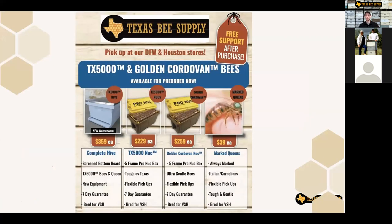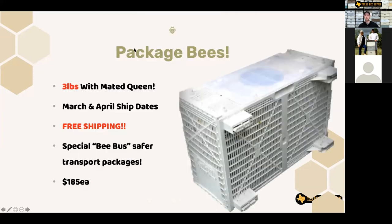Before we get started, just a quick reminder: if you haven't ordered bees yet, go ahead and do that quickly. Our Golden Cordova nucs and our Texas 5,000 nucs are selling out really fast this year, faster than normal. That's what helps pay for this type of education — we couldn't keep doing this without you guys and the purchases you make. It keeps food on our tables and lets us keep this education free. So much appreciated.